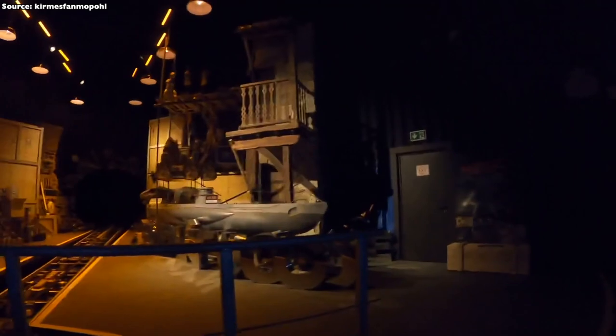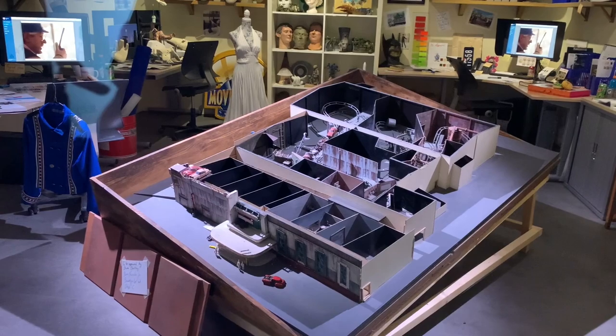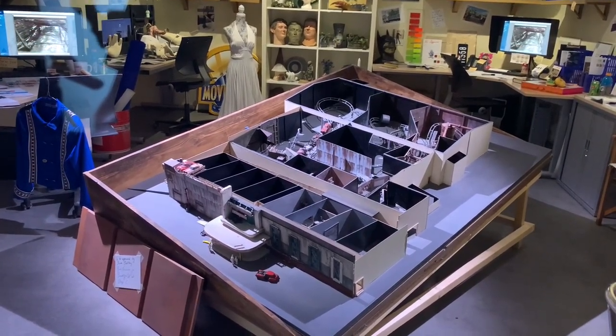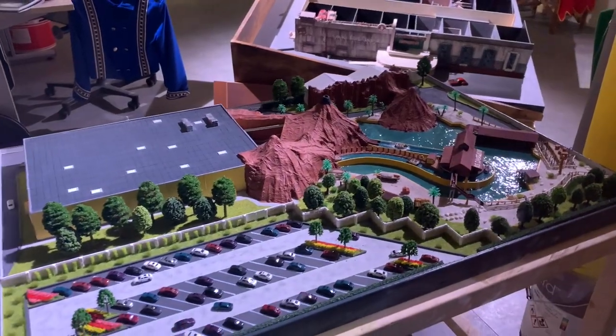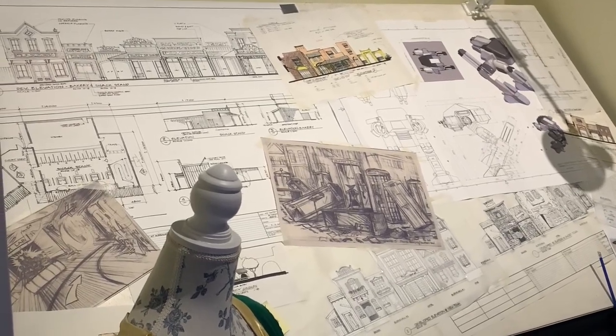Man fährt vorwärts weiter, einmal durch die Fassade von New York City – recht schnell durchfahren, aber von der Gestaltung her super. Die Gebäudefassaden sehen toll aus, links stehen Autos und so weiter, toll gemacht. Allerdings wird teilweise einfach nur ein Bild von New York, von der Brooklyn Bridge als Hintergrund verwendet und ein Greenscreen steht da – hätte man vielleicht besser umsetzen können. Das Thema, dass es Filmsets sind, hat der Park aber clever gelöst, womit man viele Details erklären kann. Trotzdem hätte man diese Szene noch ein bisschen erweitern können.